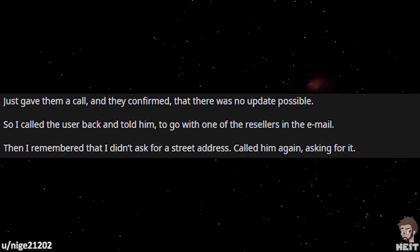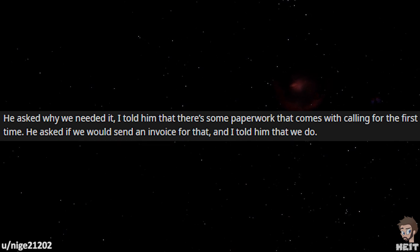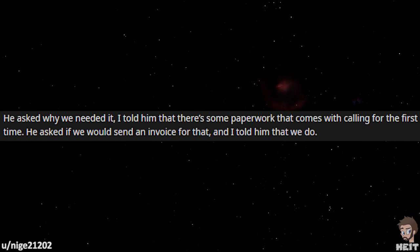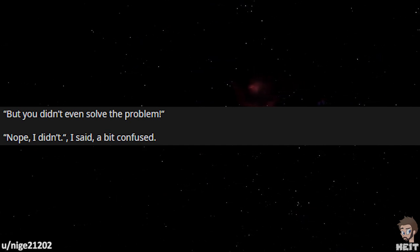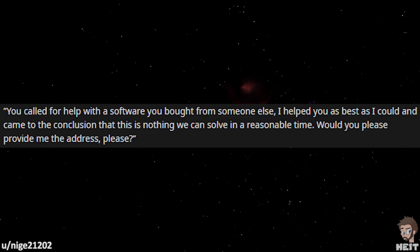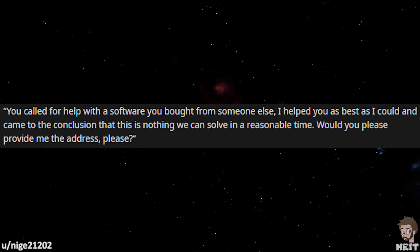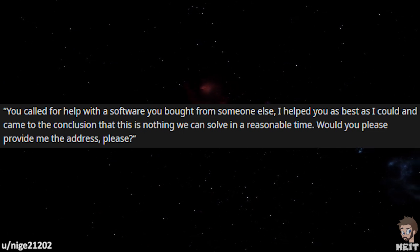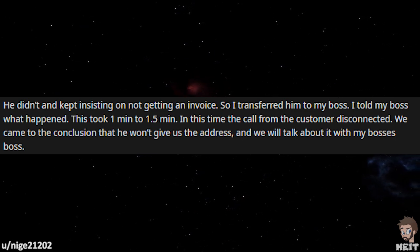I called the user back and told him to go with one of the resellers in the email. Then I remembered that I didn't ask for a street address. Called him again asking for it. He then asked why we needed it. I told him there's some paperwork that comes with calling for the first time. He asked if we would send an invoice for that. I told him that we do. But you didn't even solve the problem. Nope, I didn't. You called for help with software you bought from someone else. I helped you as best as I could and came to the conclusion that this is nothing we can solve in a reasonable time. Would you please provide me the address? He didn't and kept insisting on not getting an invoice, so I transferred him to my boss.